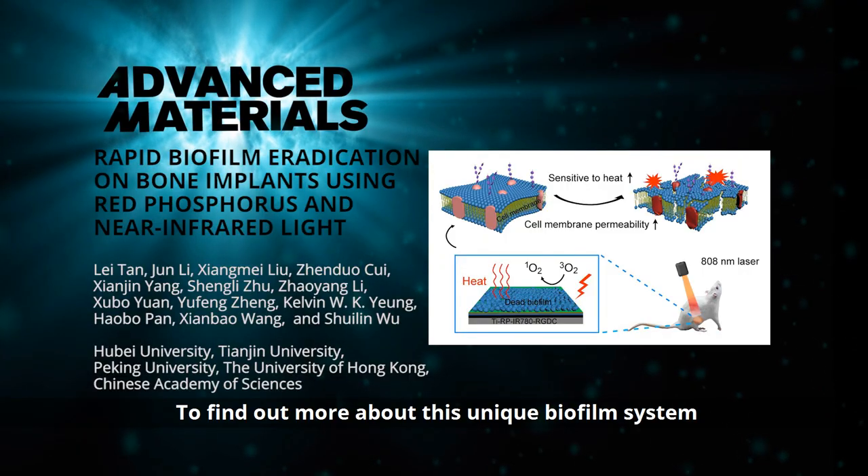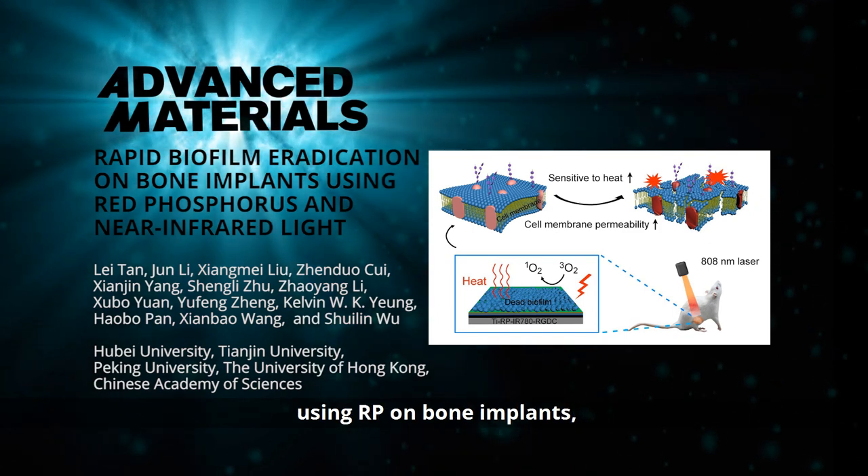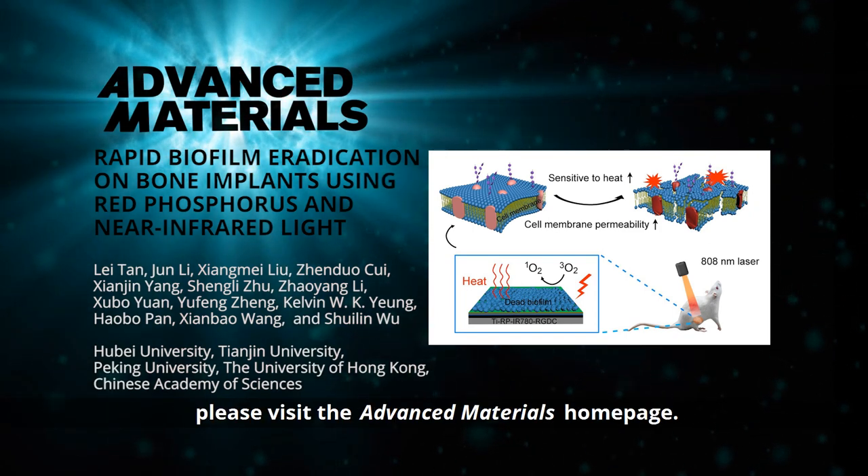To find out more about this unique biofilm system using red phosphorus on bone implants, please visit the Advanced Materials homepage.